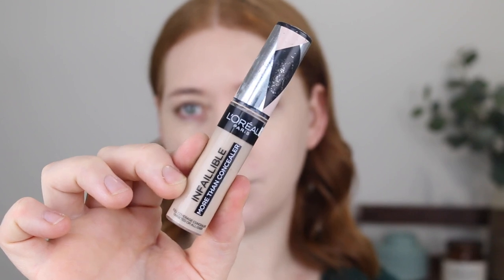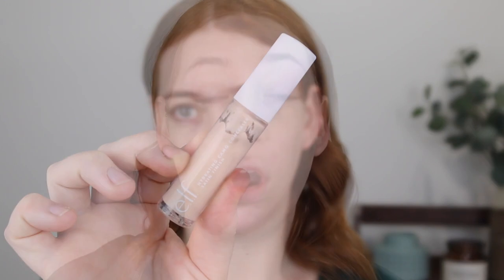For concealer I have two that I've absolutely been loving. First up is the L'Oreal Infallible More Than Concealer — it is the only drugstore concealer that in my opinion even comes close to being Tarte Shape Tape. It has the most full coverage I've ever tried in a drugstore concealer and leaves the most beautiful smooth, flawless finish. If you find matte concealers too drying under your eyes, the new e.l.f. hydrating concealer is the one to go for. It has beautiful full coverage with a nice smooth finish but with a little bit of a glow, so I'm going in with that one today.